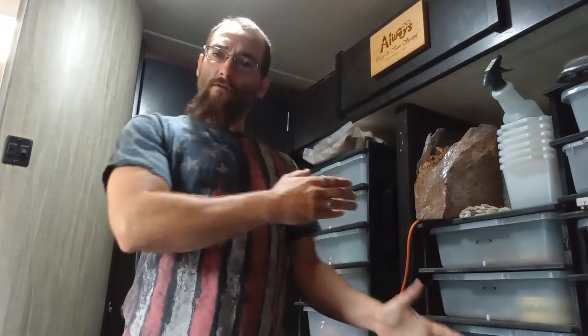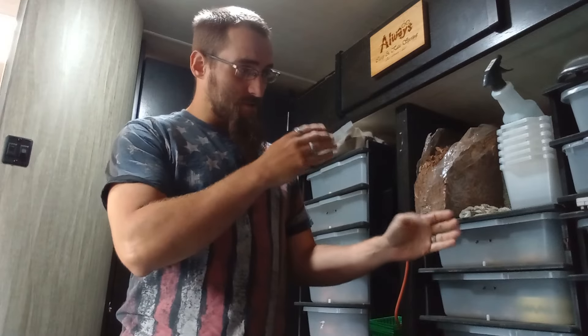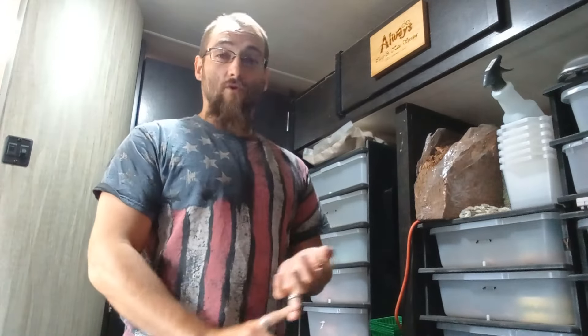Howdy ho! Alright, so I've got a buddy out there who let me know that one of these rescues — like I said, it's just kind of my best educated guess on some of these. The people I got them from had no education, no real good experience, horrible husbandry, and didn't care about them. So I'm taking them in and getting them healthy.